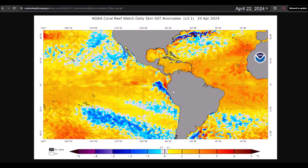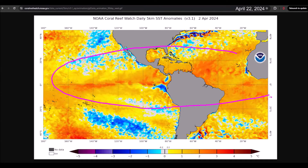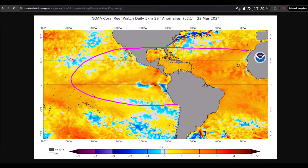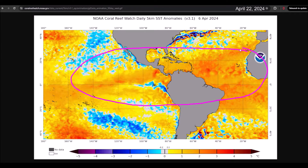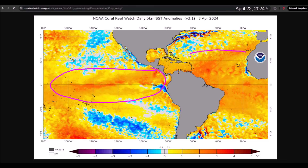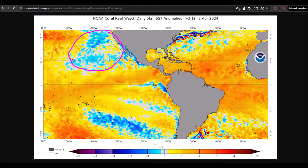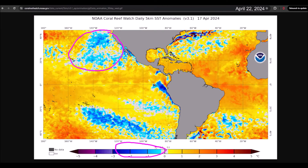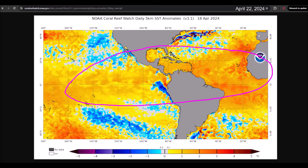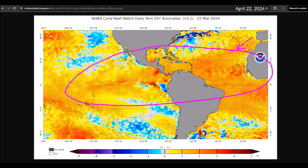Before moving on to the projections of global models, I wanted to review with you what this graph means. Remember that these are temperature anomalies — that is, how different the surface temperatures of the oceans are from what is considered normal for this date. For example, in places where we see yellow or reddish colors, this represents that the temperatures are warmer than they are supposed to be, while blue colors represent temperatures that are cooler than usual. This map does not show surface temperatures, but rather anomalies, indicating how different it is from what is expected according to historical averages.